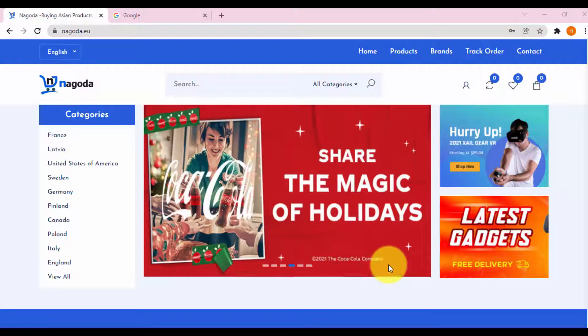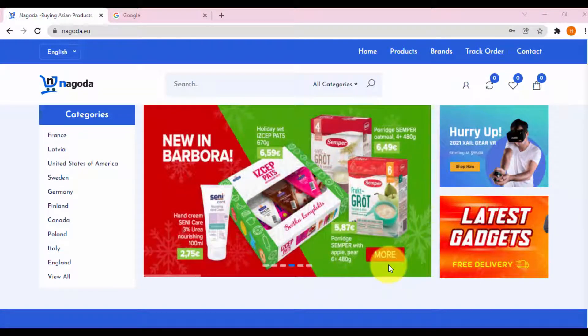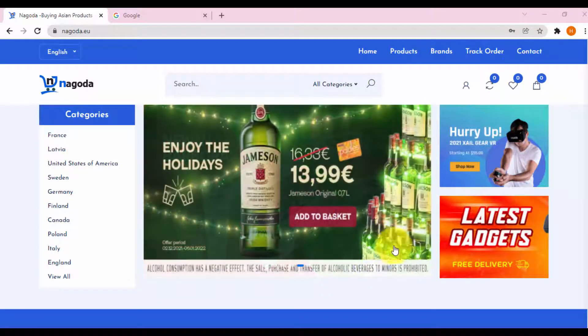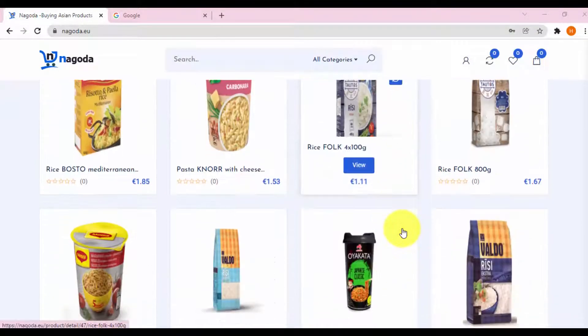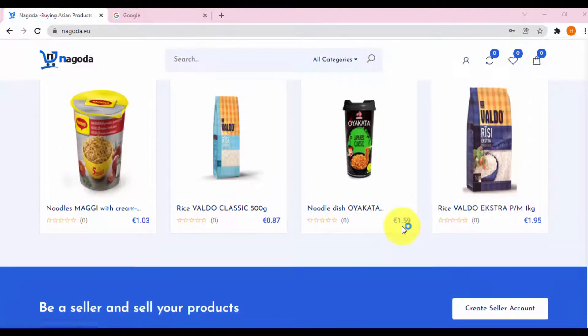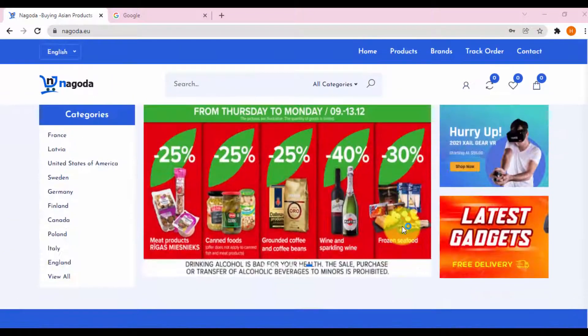Welcome to Nagoda.EU. In this video I share with you how to buy Japanese and Asian products in the US and European countries through the Nagoda website. It has all the goods of Asians and is sold in over 60 countries in Europe and America. You can easily choose and buy your favorite Asian products.